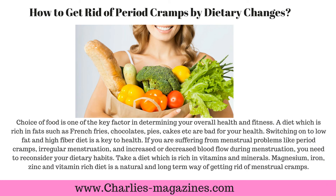How to get rid of period cramps by dietary changes. Choice of food is one of the key factors in determining your overall health and fitness. A diet rich in fats — such as french fries, chocolates, pies, and cakes — is bad for your health. Switching to a low-fat, high-fiber diet is key to health.